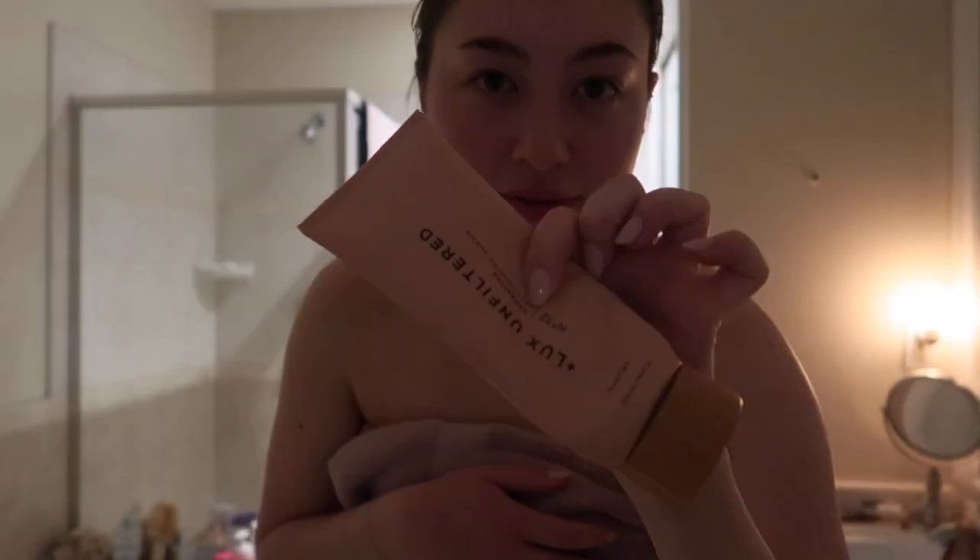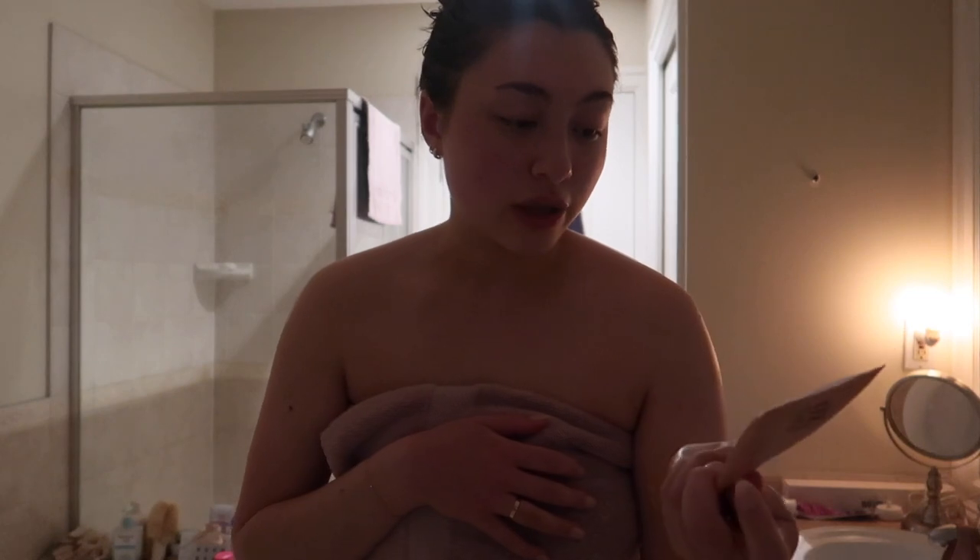I just got out of the shower and I feel so much better. I decided to use self-tanner tonight because I always feel more confident with it. My favorite self-tanner is by Luxe Unfiltered — it's their self-tanning cream and I'm obsessed with how natural it looks and how easy it is to apply. It doesn't transfer to your bedding or clothing, so I highly recommend it. Currently air drying my hair now — it's already midnight.